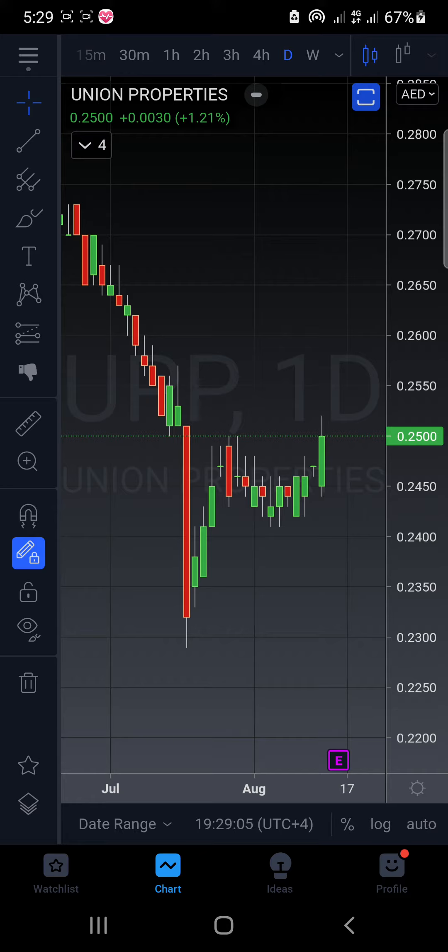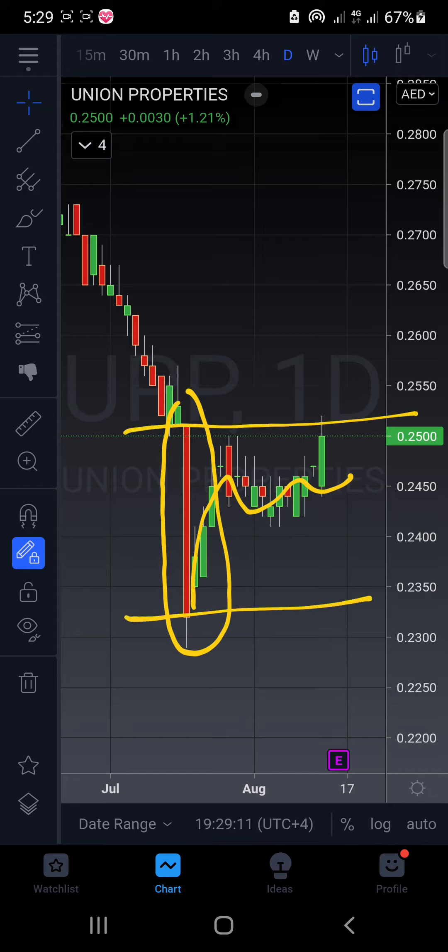Let's talk about UPP. After making this solid red candle, all the candles are within the range of this solid red candle, meaning all inside candles.